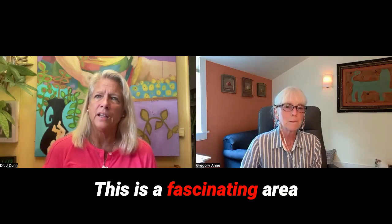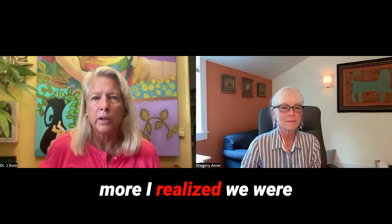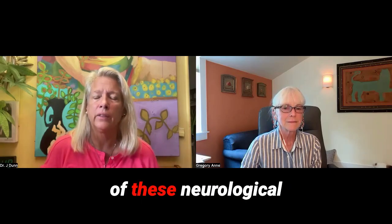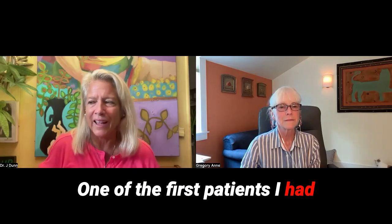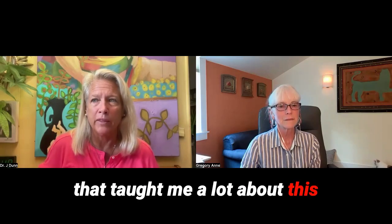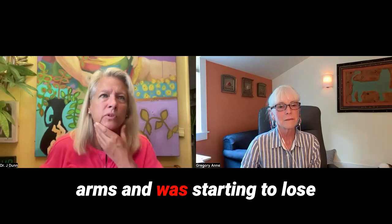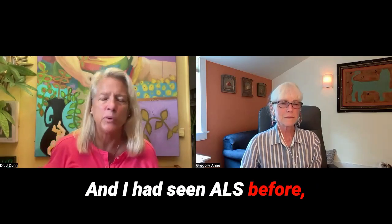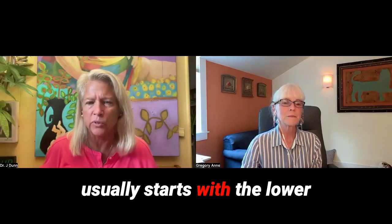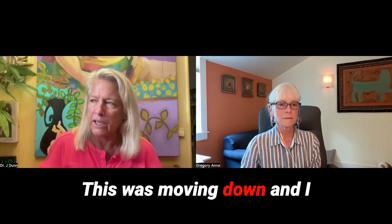Yeah, this is a fascinating area. And the more I started working with genes, the more I realized we were really getting to the source of these neurological disorders and understanding what the genes are doing. One of the first patients I had that taught me a lot about this had lost function of his upper arms and was starting to lose function of his swallowing. I had seen ALS before, and this wasn't ALS. ALS usually starts with the lower body where they lose function of the legs and it moves up, but this was moving down.